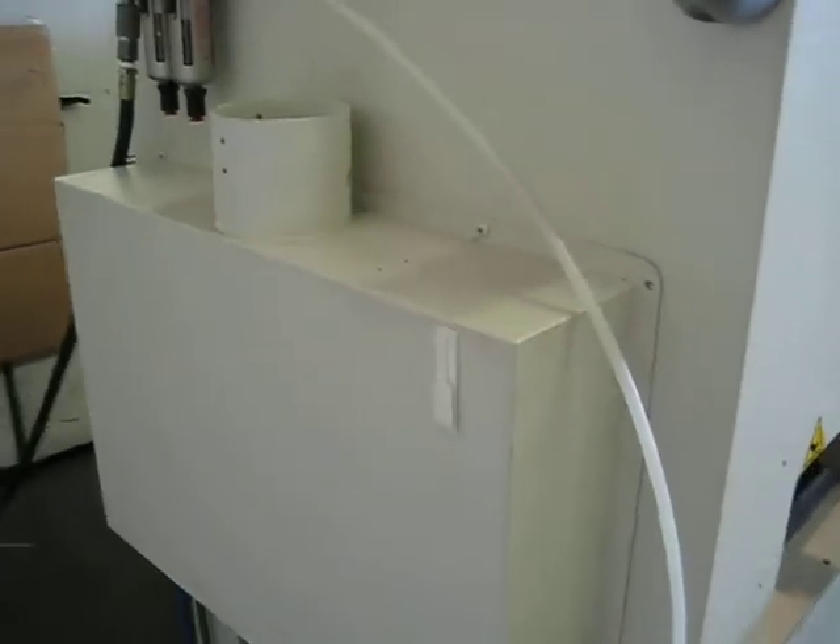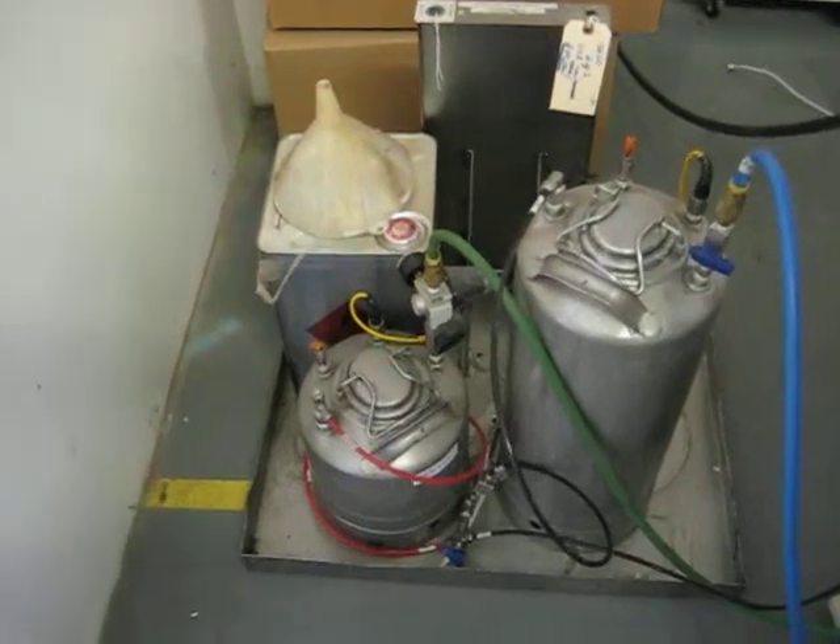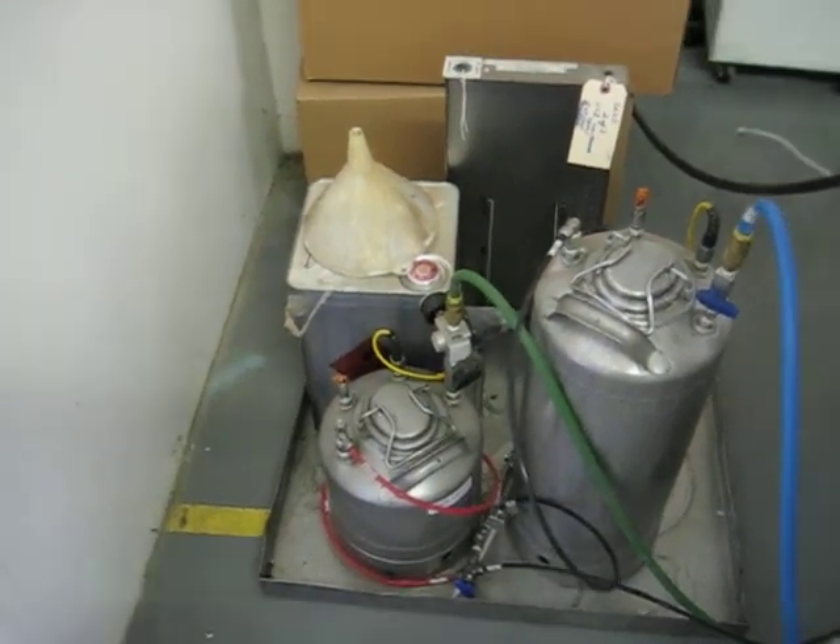Exhausting assists in removing fumes from the machine. Two stainless steel tanks — one for coating and one for solvent — are included along with a stainless steel drip charge.